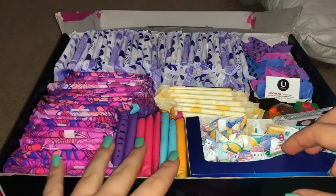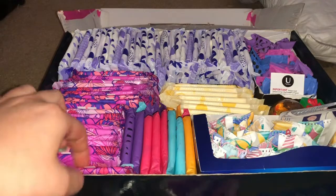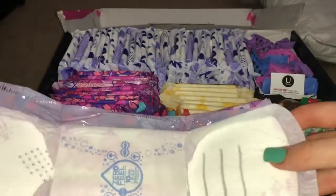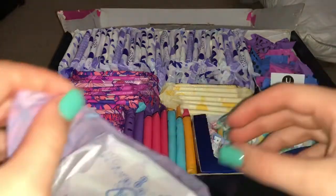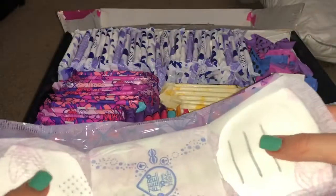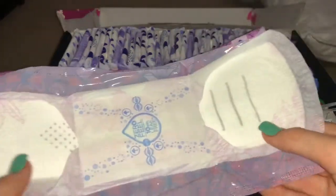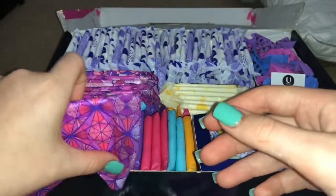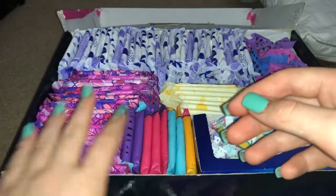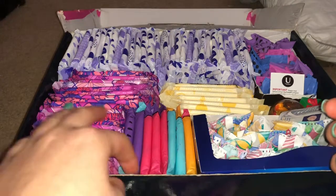We're gonna do my pads first and then go to my tampons. From here to here we have the Always Radiant with Flex Foam. These are also extremely nice — these are the best pads I've worn in my entire lifetime, in my opinion. I really love Always because their whole brand is just so comfortable. The Always Radiant are definitely my favorites — you barely even know they're there.